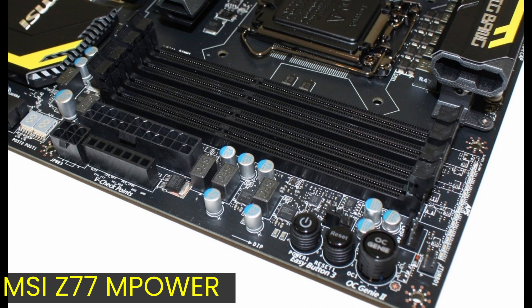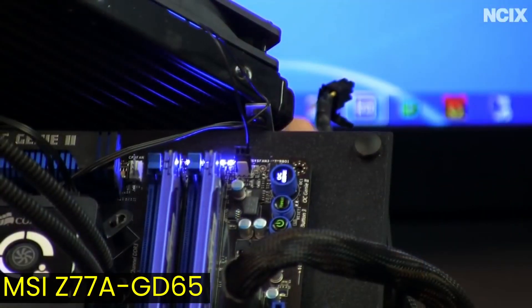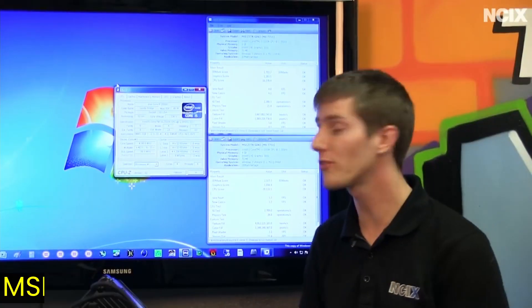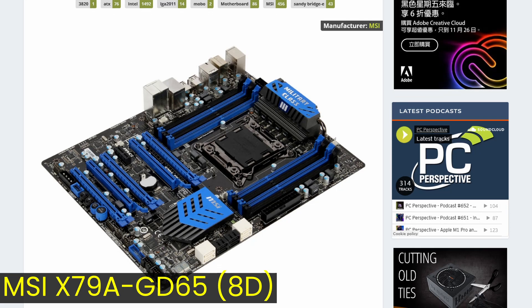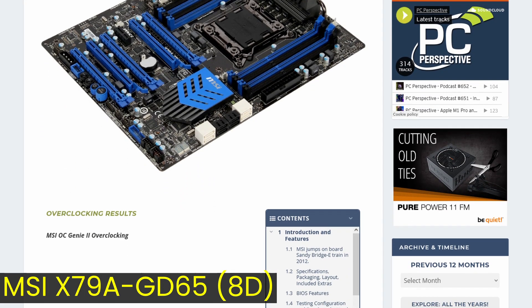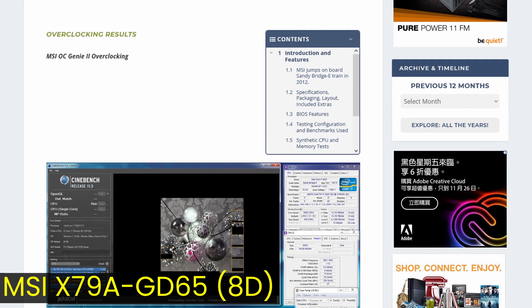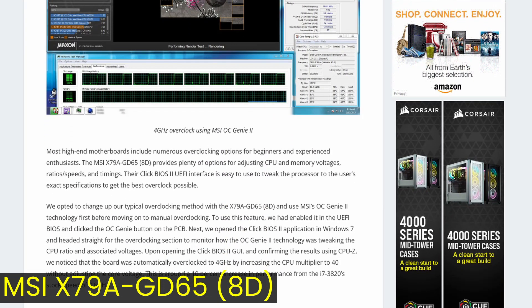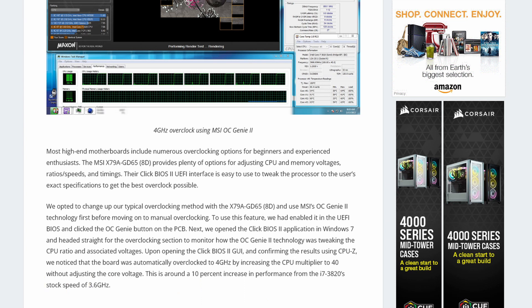In April 2012, Intel launched the Ivy Bridge successor to Sandy Bridge with its Z77 chipset. MSI's leading mainstream overclocking board was the Empower, which also featured OC Genie 2. Linus again demonstrated a 30-plus percent improvement. OC Genie 2 was also present on a wide range of MSI X79 motherboards, allowing outlets like PC Perspective to achieve a 400 MHz overclock on a Core i7-3820 with a base frequency of 3.6 GHz.